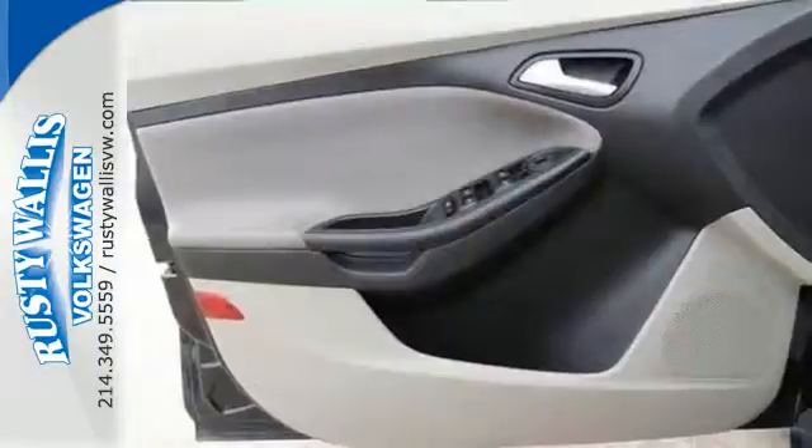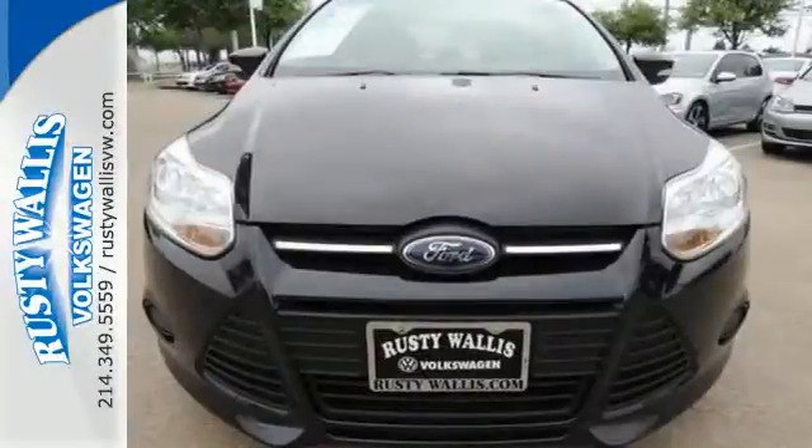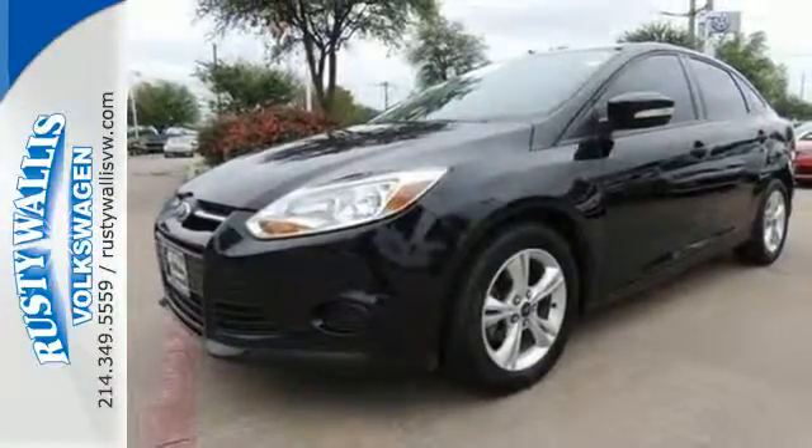We understand economy is important these days. That's why you can go up to 40 miles per gallon. You can handle any road condition confidently with the anti-lock brakes, brake assist, and stability and traction control.